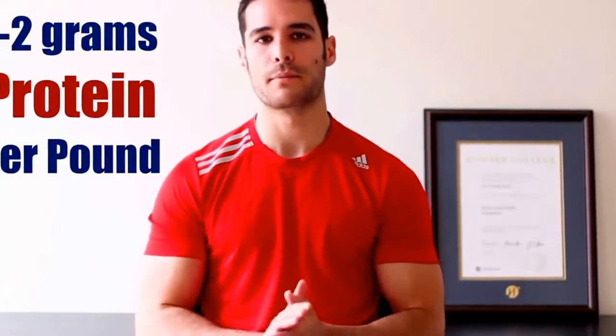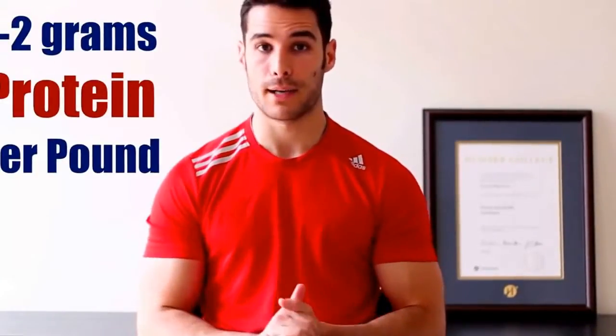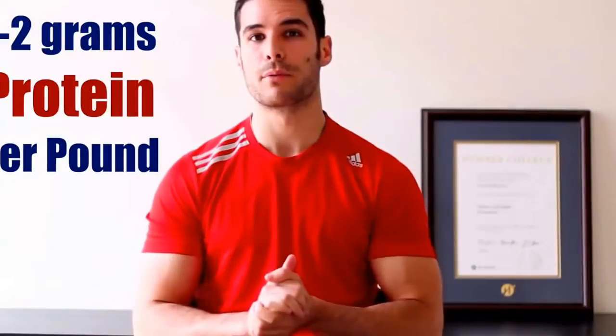You will also want to make sure you are getting anywhere between 1 to 2 grams of protein per pound of body weight each day, since protein is the most important nutritional building block for your muscles, as well as a good amount of low glycemic carbs and healthy fats.